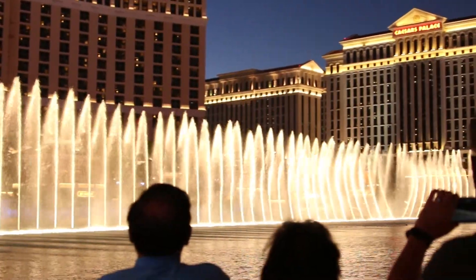There are also 798 mini shooters that shoot water 100 feet high, 192 super shooters that shoot water 240 feet in the air, and 16 extreme shooters capable of projecting a wall of water 460 feet high.